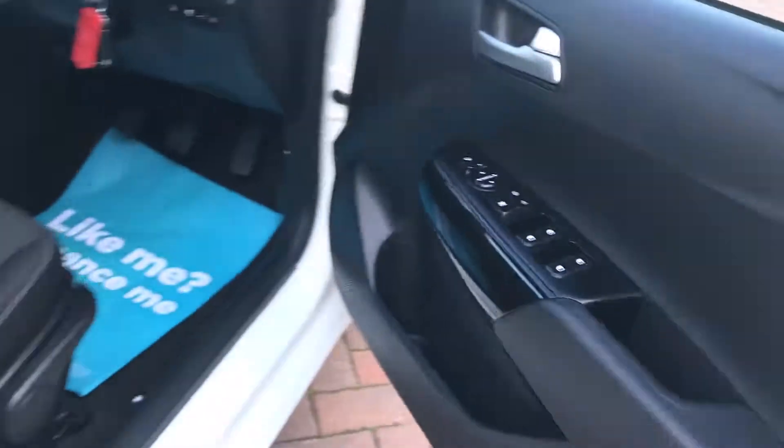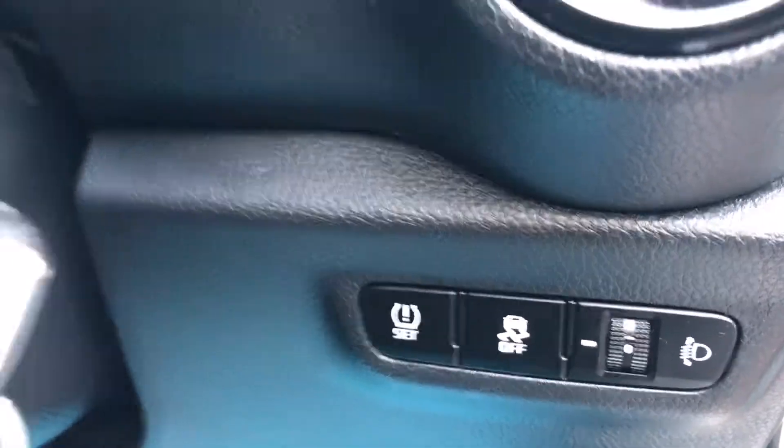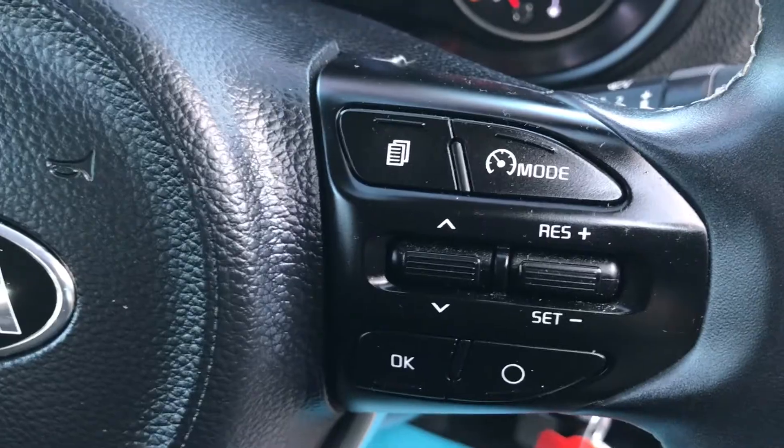You also get remote central locking, electric front windows, electric door mirrors with fold-in function. Inside, there's a height-adjustable driver's seat, all the cloth is in lovely condition, a front centre armrest, a traction control button, and your tyre reset button. Both sets of keys are included.